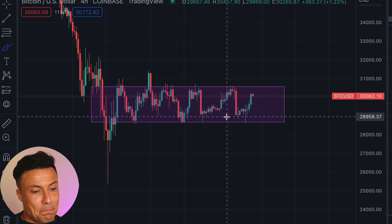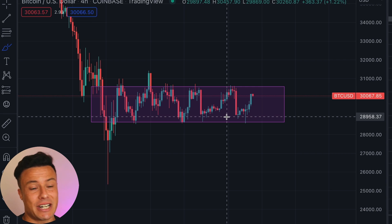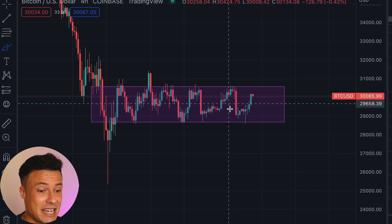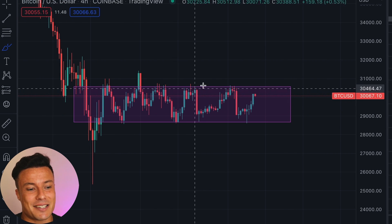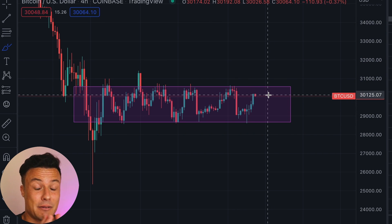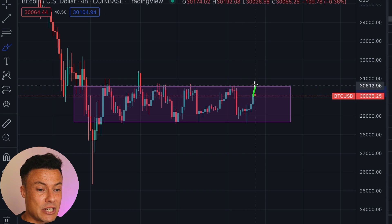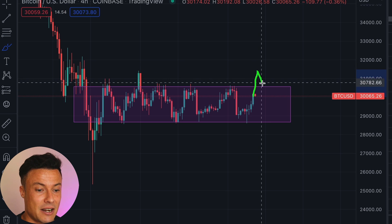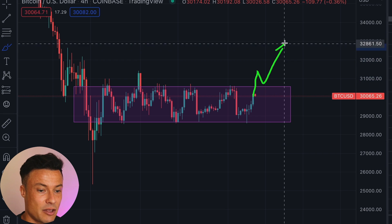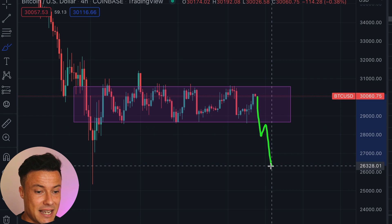Right now you're probably thinking it's not very interesting, but what is going to happen in the coming period of time is actually going to be very interesting. When you get these squeezes like this, eventually the price is going to explode in one direction or the other. It's a little bit unclear as to whether we're going to break to the upside or downside, but our key level to watch is $30,570. We need to see a breakout and then a retest at this level, or on the flip side, a breakdown and retest and then a further push.